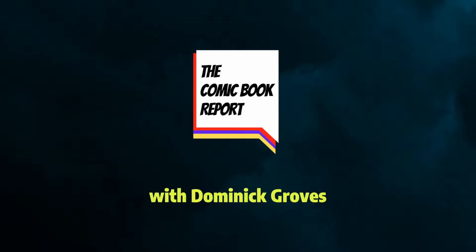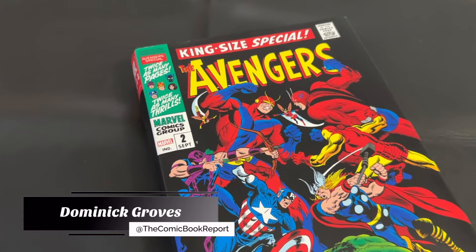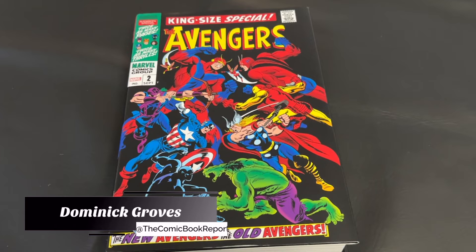Greetings, everyone. My name is Dominic, and today you're tuning in to The Comic Book Report, where we review comic books and graphic novels so you can get an idea of what to read. And today I'm back with another Marvel Omnibus review.